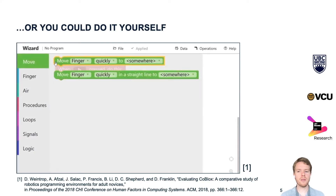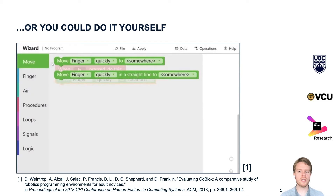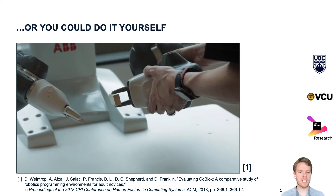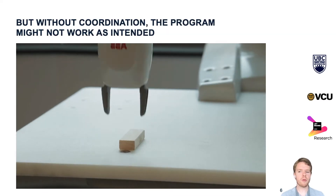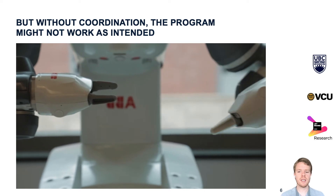However, robots have become more popular and there has been a recent push to make them programmable by users that are not professional programmers. So instead of RobotStudio, you could use an environment that combines block-based programming with physical programming to allow end users like factory workers to program robots themselves. However, this work has one big limitation: it can only program one robot arm at a time, and there's no way to coordinate the programs for multiple robot arms. Without coordination, tasks like the one I just showed become almost impossible to solve.